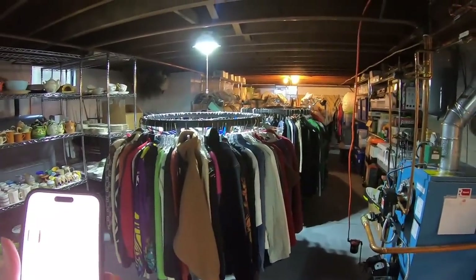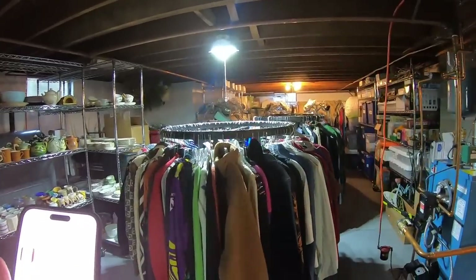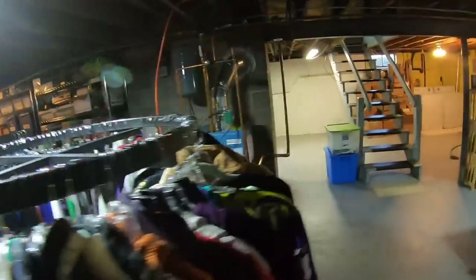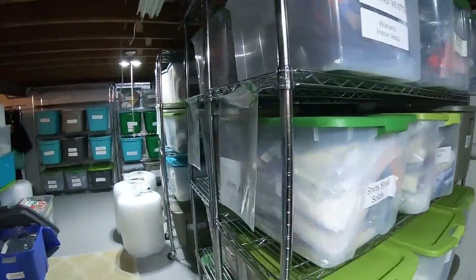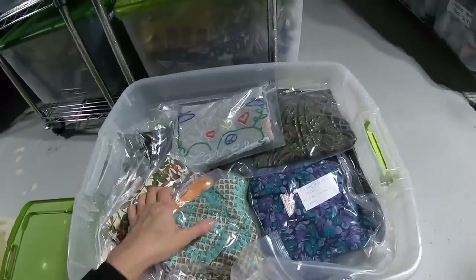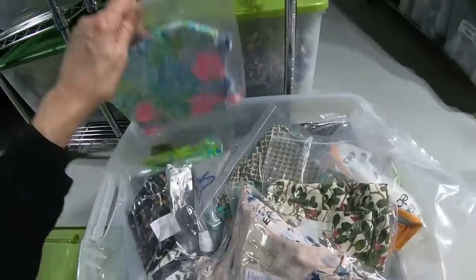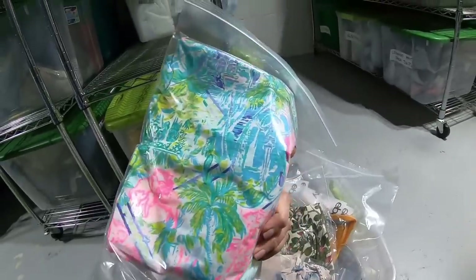Next item that sold: Lilly Pulitzer medium V-neck top, an elephant print — $24. I imagine I paid $4.99. It's going to be in the medium prints bin. Here it is — Lilly Pulitzer V-neck medium top in elephant print. Like I said, $24. So pretty.